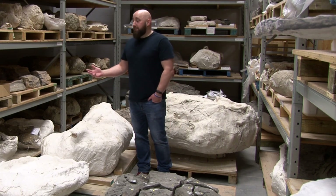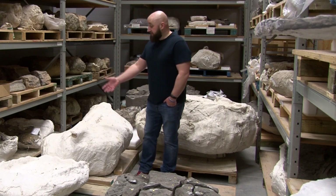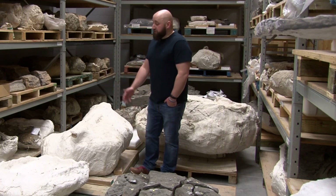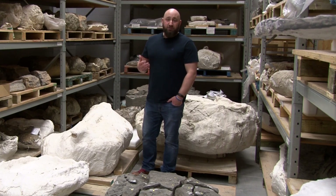In the interim, that means we have to find space to take care of and preserve all of those fossils that come in. Some of them are small, but some of them are huge. These are massive steel jackets that weigh hundreds and thousands of pounds — fossils that are wrapped in burlap and plaster, encased in massive amounts of rock.